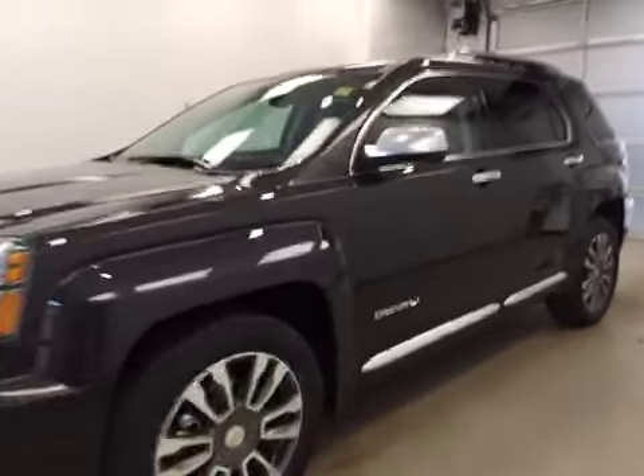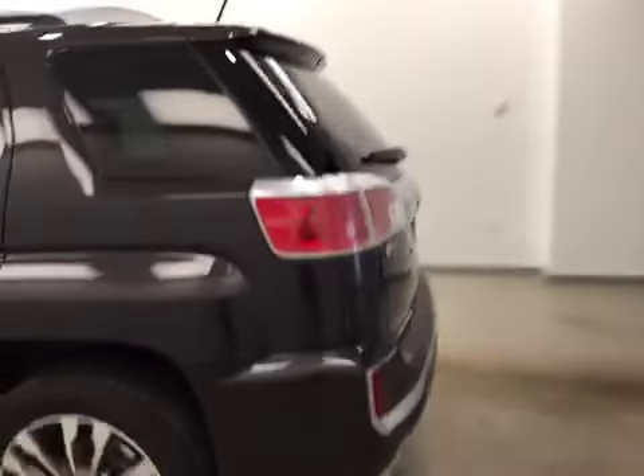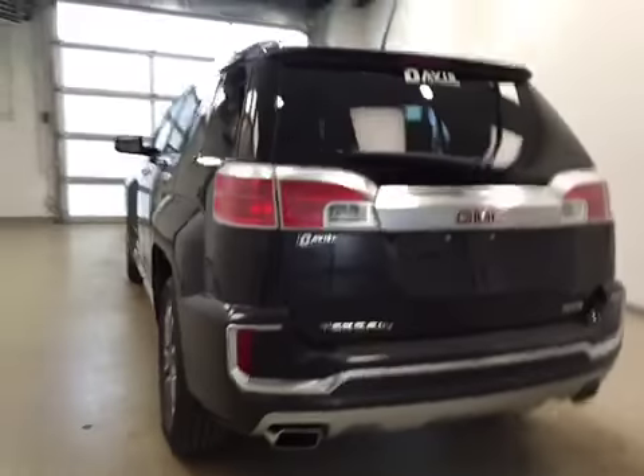This is stock number 159595, the 2016 GMC Sierra Denali, all-wheel drive. Exterior color is iridium metallic.